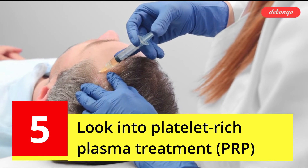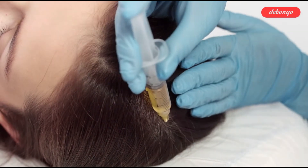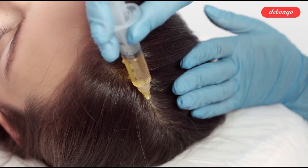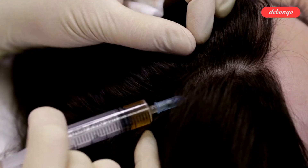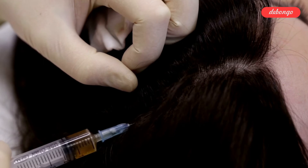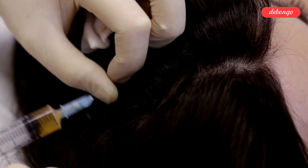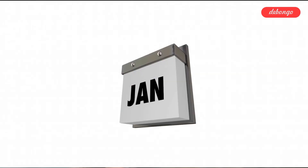Tip 5: Look into platelet-rich plasma treatment, or PRP. PRP is a cutting-edge therapy that employs injections of a patient's own platelets to stimulate and restore hair growth. Platelets are proteins manufactured from one's own blood and DNA that can function as a stem cell when reintroduced into the body. PRP injections into the scalp can stimulate dormant hair follicles, resulting in more hair growth. Treatment is given once a month for 3 months, and then every 6 months for maintenance.